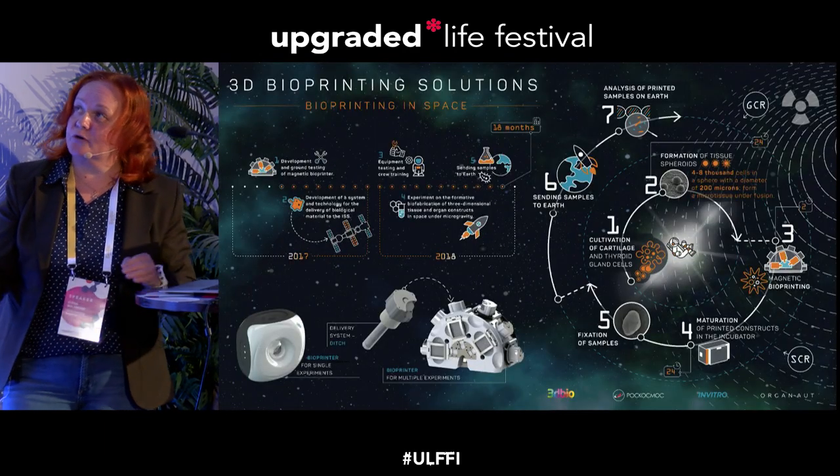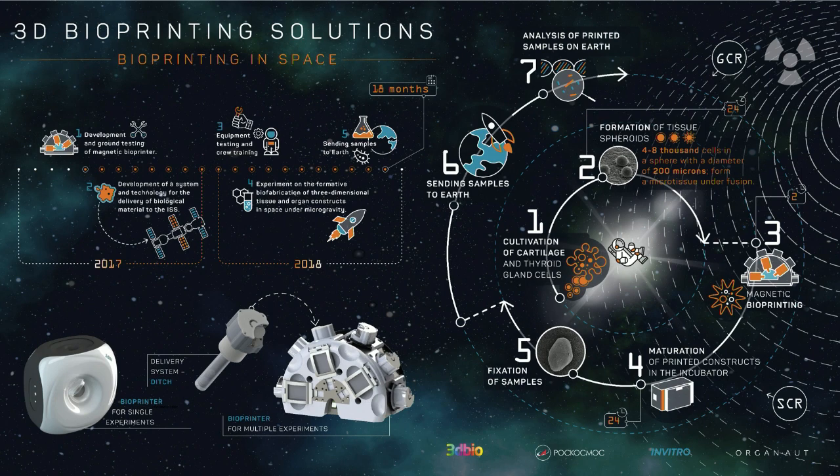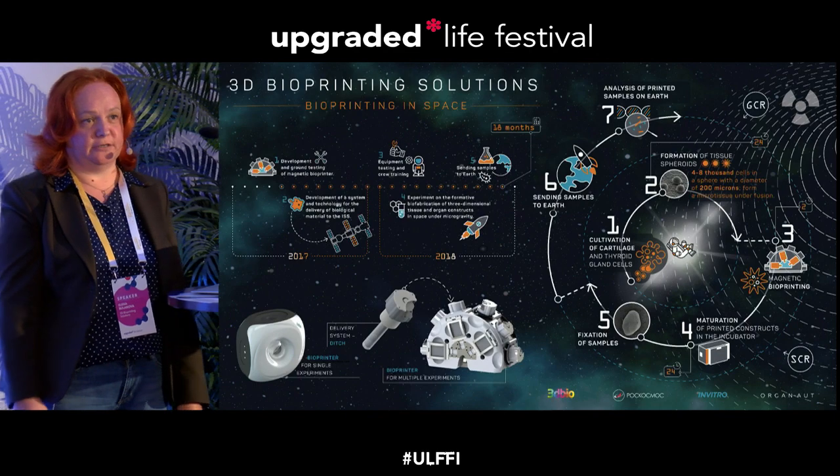Here is the diagram of our space experiment. First we culture cells and produce enough tissue spheroids to create constructs — 100 spheroids for mouse thyroid gland constructs. We place these tissue spheroids into six cuvettes in special culture medium and hydrogel. All cuvettes, together with the magnetic printer, will be sent to the International Space Station, where astronauts will perform experiments to produce constructs of human cartilage and mouse thyroid gland. The constructs will then be fixed in the cuvettes and returned to Earth for thorough analysis.